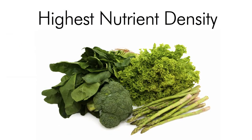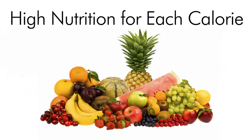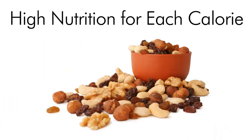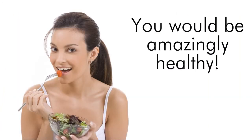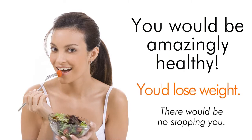Deep greens have the highest nutrient density, followed by other vegetables. Fresh fruits are also high in nutrition for each calorie, and so are raw nuts and whole grains. If these were the only foods you ate, you would be amazingly healthy and you'd lose weight. You just would. There'd be no stopping you.